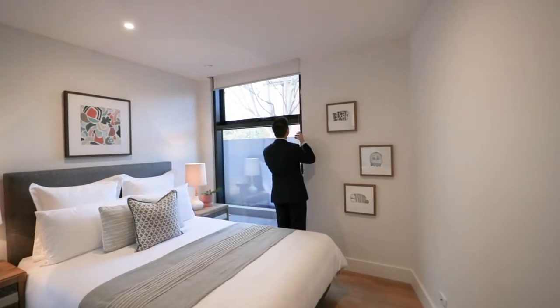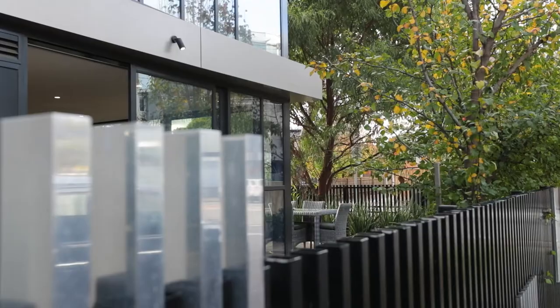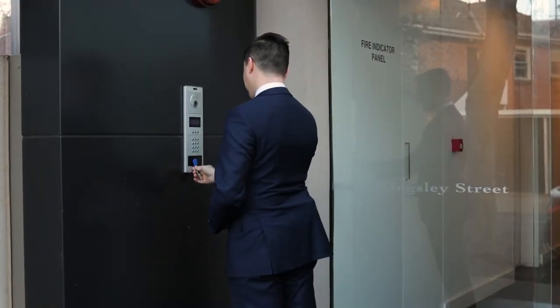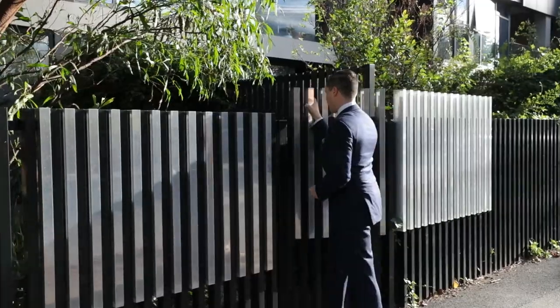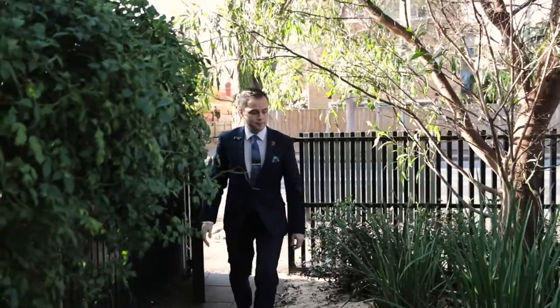Over 71 square metres of internal living space, and the courtyard is absolutely huge, coming in at over 87 square metres. All the benefits of apartment living such as intercom entry, secure basement parking, and a storage cage, with the added bonus of direct pedestrian access straight from the courtyard.